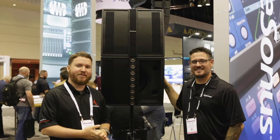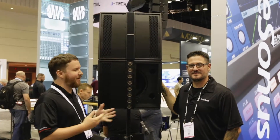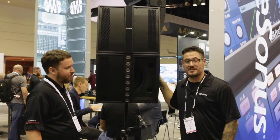Hey everybody, Dave from Pro Acoustics here at InfoComm 2019, over at the Presonus booth with my man Tony. Tell us a little bit about Presonus' new speaker lines. Hi, my name is Tony Blamio, I'm with the commercial division of Presonus.